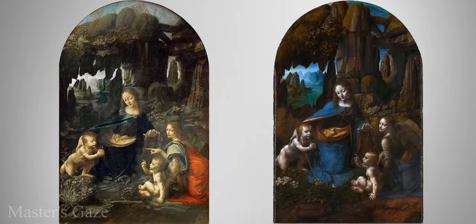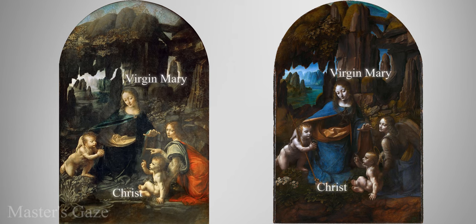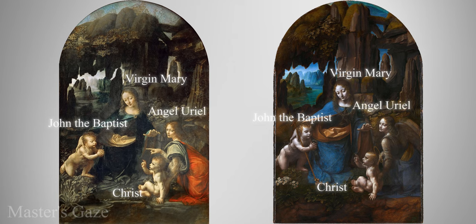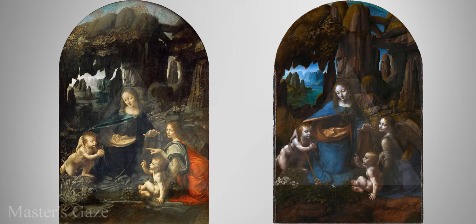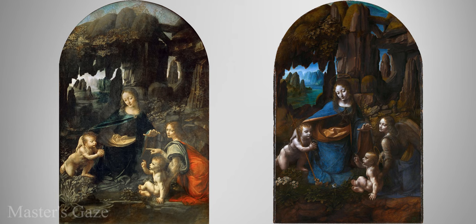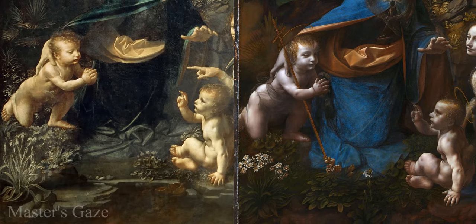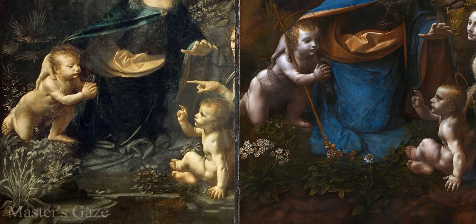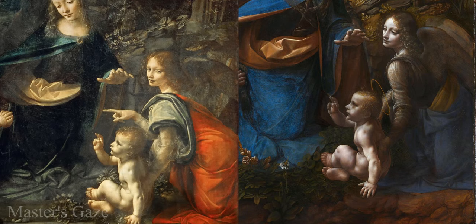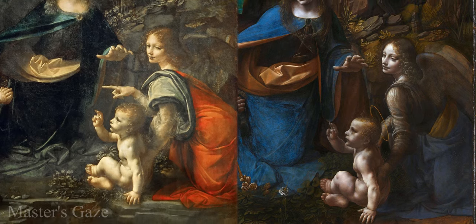The two paintings of the Virgin of the Rocks are the same in subject matter and overall composition. Both show a grouping of four figures — the Virgin Mary, the Christ child, the infant John the Baptist, and an angel — arranged into a triangular composition set against a background of rocks and a distant landscape of mountains and water. In both paintings, Mary makes the apex of the pyramidal figure group, stretching one hand to include John and raising the other above the head of the Christ child in a blessing. John kneels, gazing towards the Christ child with his hands together in an attitude of prayer. The Christ child sits towards the front of the painting, supported by the angel, and raises his right hand in a sign of benediction towards the kneeling John.